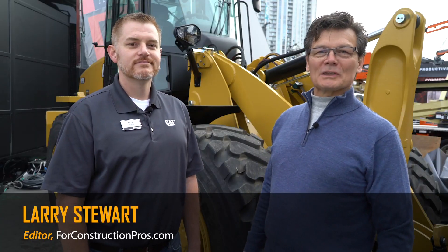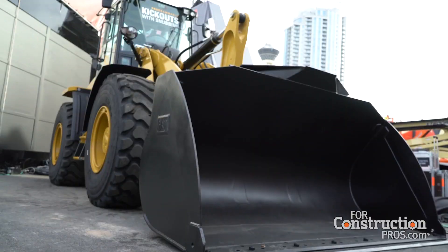Hi, Larry Stewart here with Ford Construction Pros. Welcome to ConExpo ConAg 2020. I want you to meet Scott Britton. He's a small wheel loader product manager and product specialist with Caterpillar. Scott, the new engine for the small wheel loader line made kind of a big difference with some downstream features. Tell us a little bit about what you've got going this year.